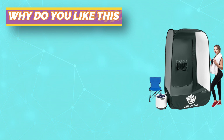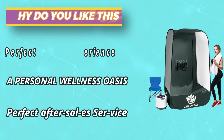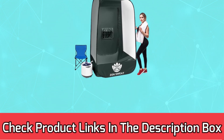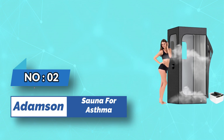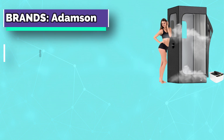Enjoy superior energy efficiency and advanced overheat protection for a safe, soothing experience. For current prices and discounts, check the links in the description box. Number two: Adamson Sauna for asthma.